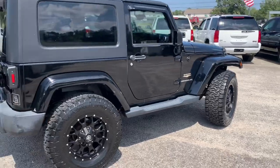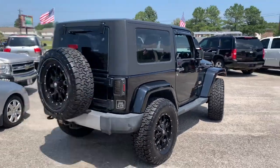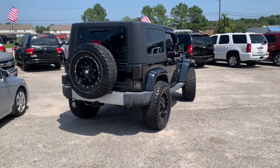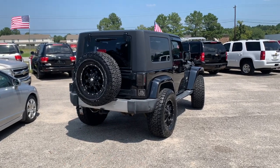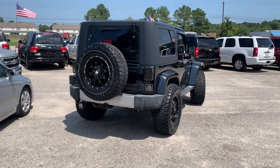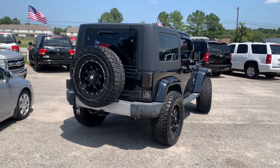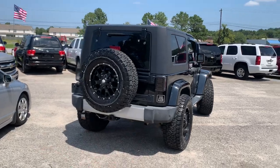A customer said he wanted to buy it for his wife — they live up in Rock Hill, South Carolina, about 30 minutes from Charlotte. He said he'd buy it but wanted a lift on it, rims and tires — but not too high in the air since it's for his wife. So what we did was put the hockey pucks in there, which is more of a leveling kit, and added on the wheels and tires.